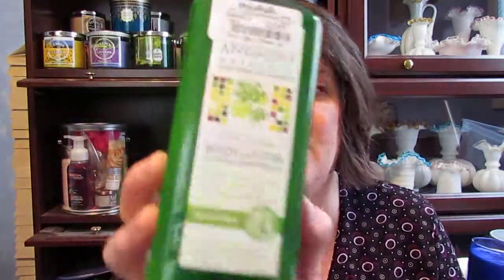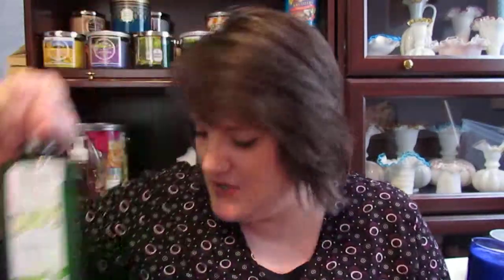This morning I went to another Marshalls and a TJ Maxx. At one Marshalls I got an Andalou body lotion in the Citrus Verbena to go with the shower gel. Actually, there are three lotions in here total — I'm a lunatic. I found one at TJ Maxx for $3.99 as well, so I have two lotions to go with my one body wash.